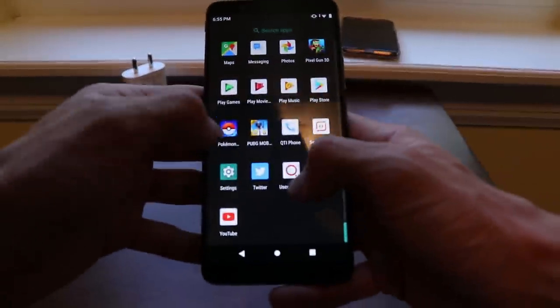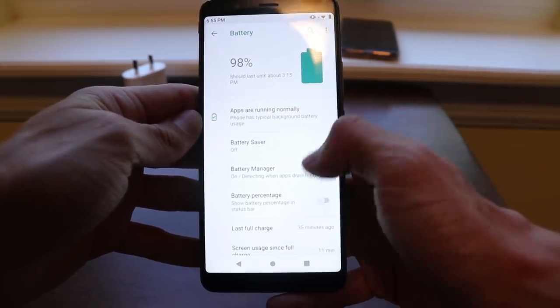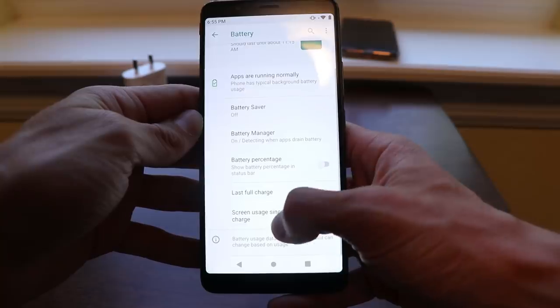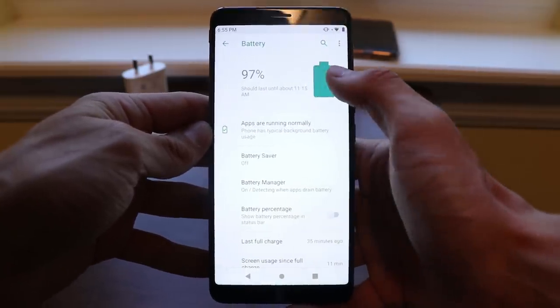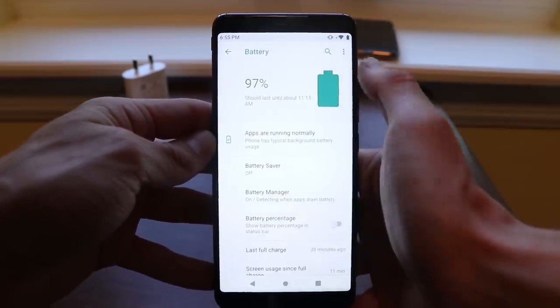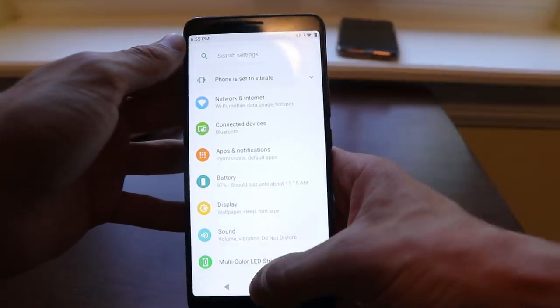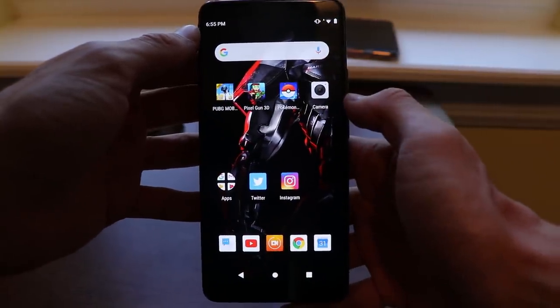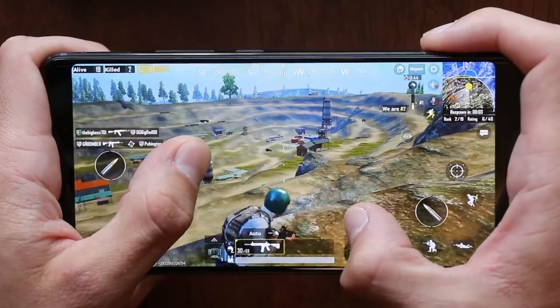This phone comes with a 3,800 milliamp hour battery, and that's by no means bad — it's very comparable, if not better than most other phones on the market today. So you're going to be able to game intensively for a long period of time before you have to charge. In a couple of days, if you subscribe to my channel, I'll be posting a full review of PUBG Mobile with the Nubia Red Magic Mars.